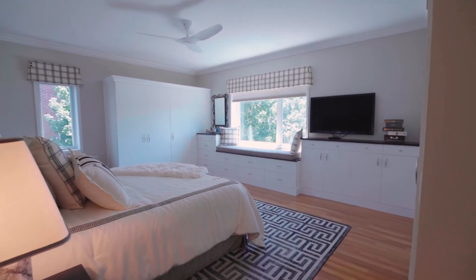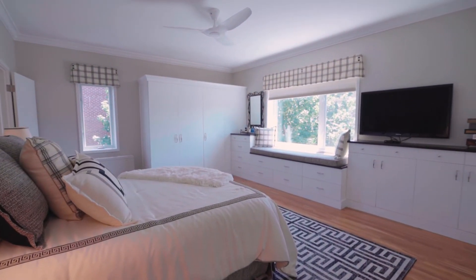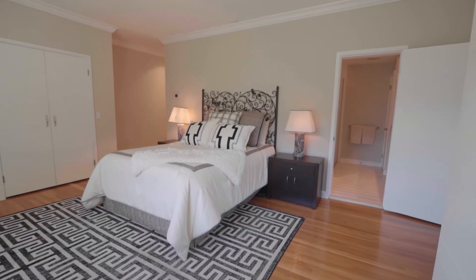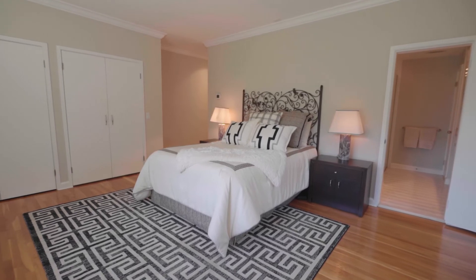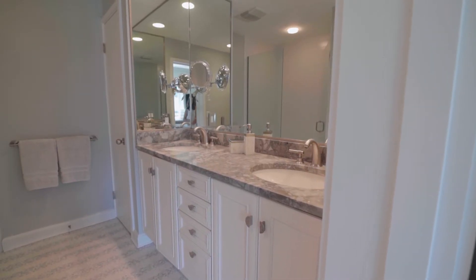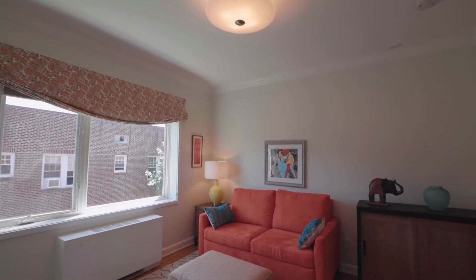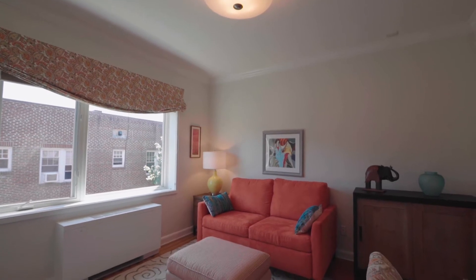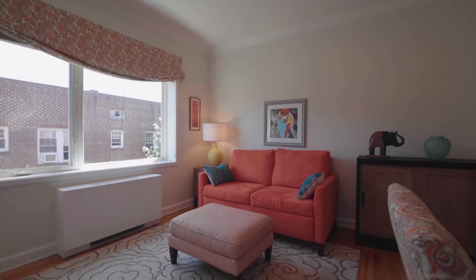Unwind in the primary suite with a charming window bench to let you admire the quiet neighborhood. Double closets and fabulous built-in drawers take care of the details, while the sumptuous ensuite bath boasts a dual sink vanity and a glass-enclosed tile shower. A generous second bedroom provides a retreat for family and friends or a handsome home office with bonus storage closets.